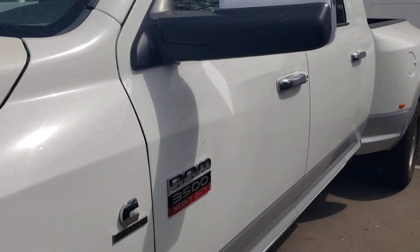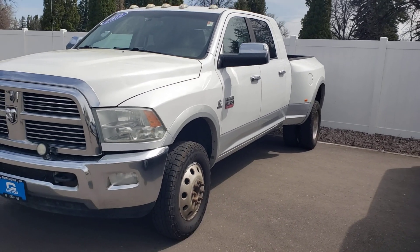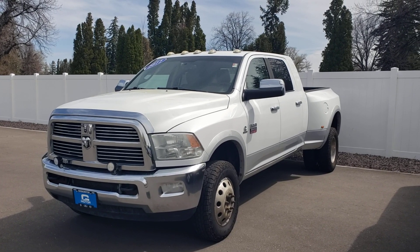This is the 2012 Ram 3500 Dually that you were inquiring about. If you have any questions, give me a call at 208-733-2954. Just ask for Brian.